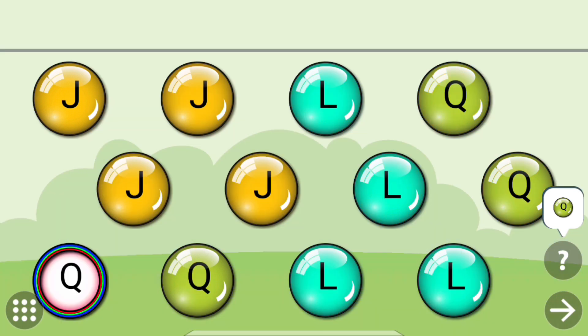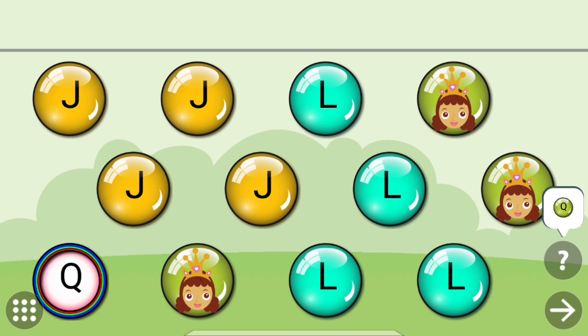Touch the letters that are same as the colored one. Q. Q. Queen.